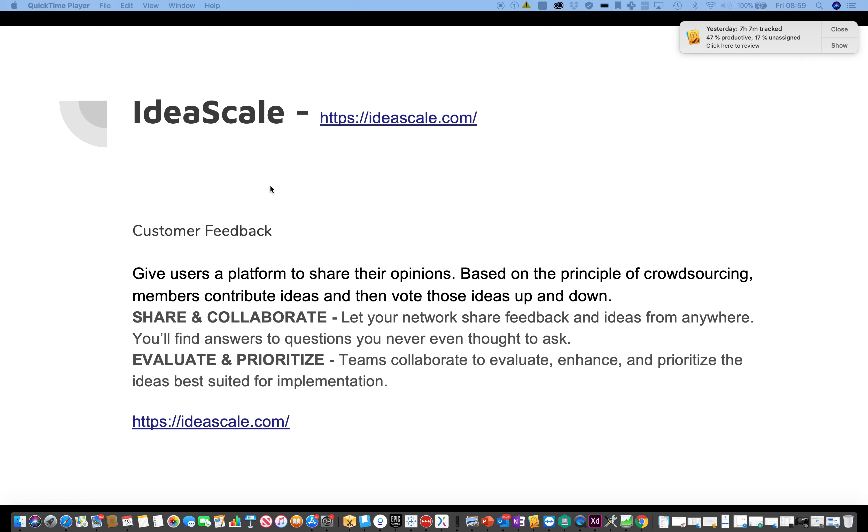You may find answers to questions you never even thought to ask, and you can evaluate and prioritize. Teams collaborate to evaluate, enhance, and prioritize the ideas best suited for implementation.